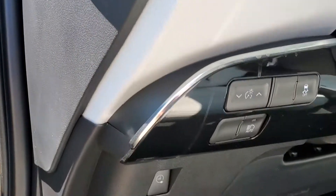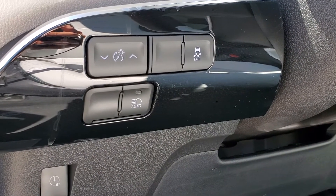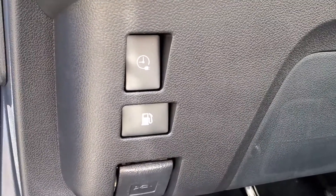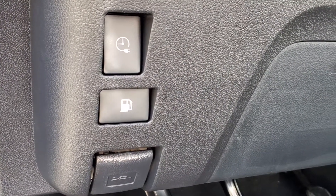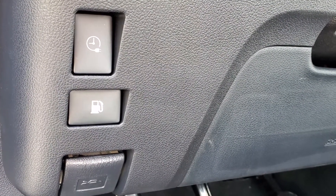Moving to the dash, you will see the brightness controls for your cluster, your traction control button, and your automatic high beam button. One of the neat features this car has is a timer for which you can choose when you want this vehicle to charge, so you can save a little bit of electricity money when you charge on off-peak hours.